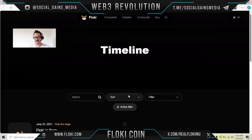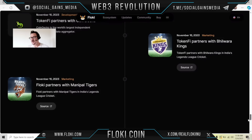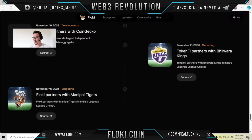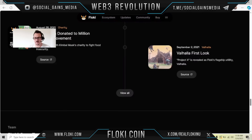Let's fast forward through 2021 to see their latest and greatest. On November 16th, some big things happened — they partnered with CoinGecko, they also partnered with Bhilwara, the Manipal Tigers, and India's Legends League Cricket. So they partnered with three different brands on November 16th. Nothing has been updated since then, but we're in early December — let's see what else Floki is doing.